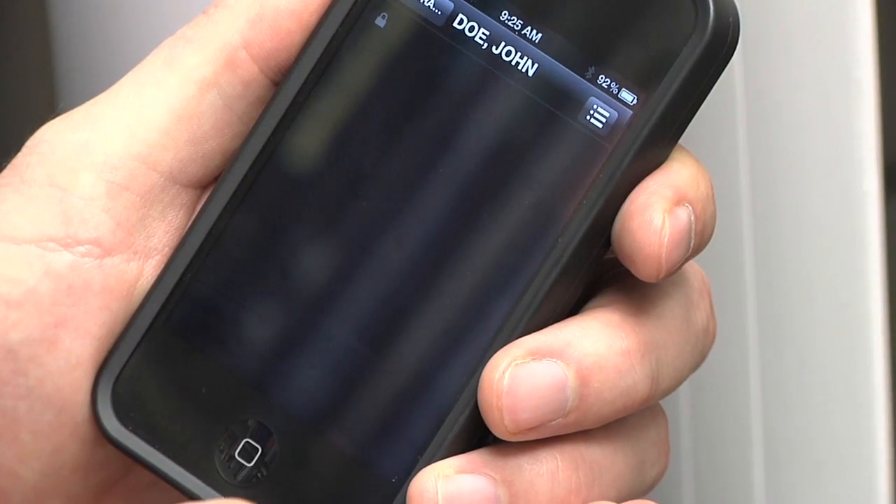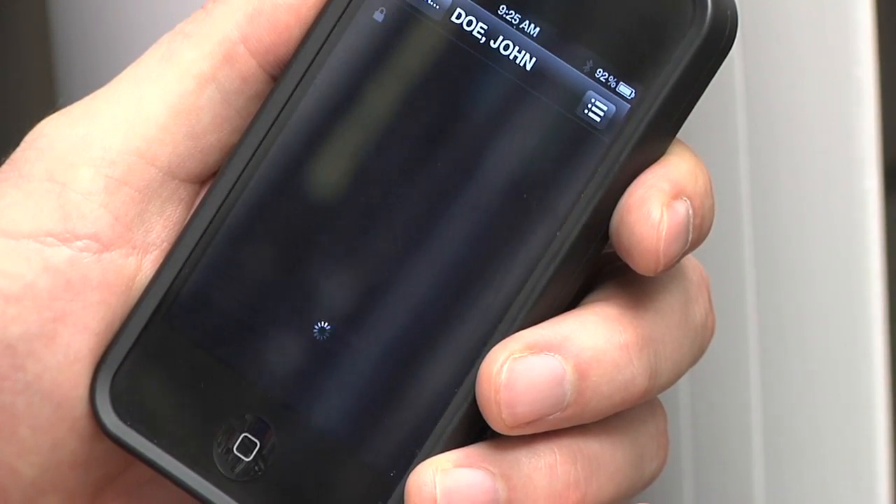It allows a stroke neurologist like myself to access, review, and provide interpretations on CT scans and other advanced neuroimaging of patients who exhibit symptoms and signs of stroke hundreds of miles away. The patient presented to the emergency department with symptoms and signs of stroke.